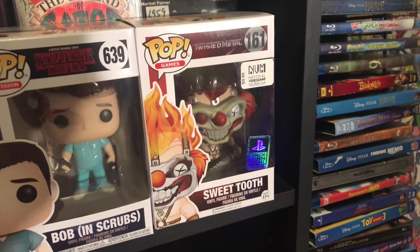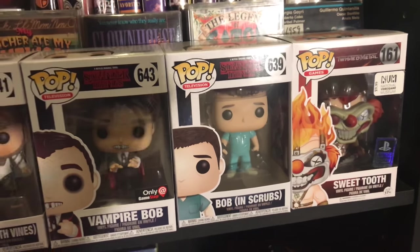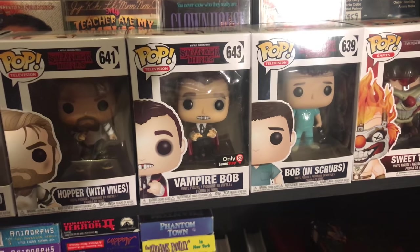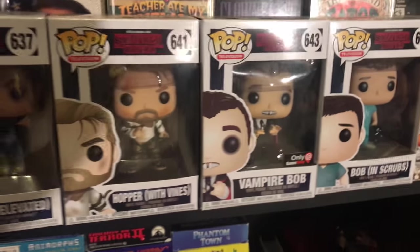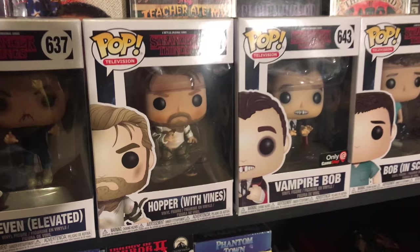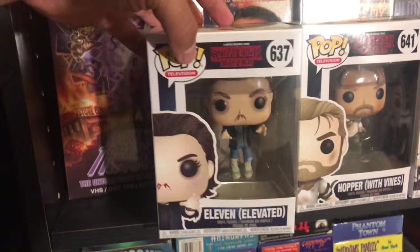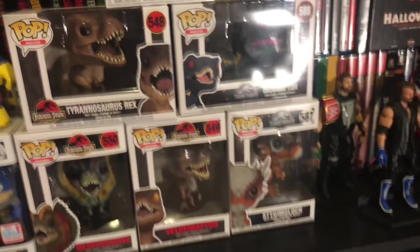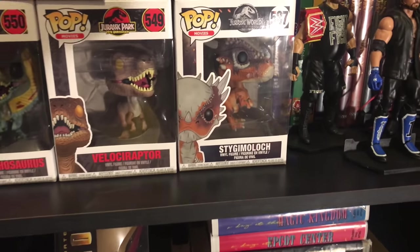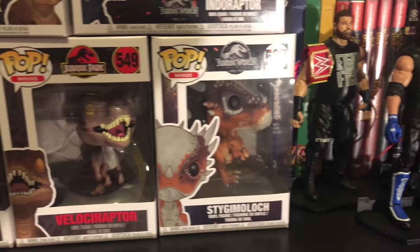First up here you got Sweet Tooth from Twisted Metal. You got Bob from Scrubs in Stranger Things Season 2. You have the Vampire Bob, the GameStop exclusive from Stranger Things. You have Hopper covered in vines and you have Eleven — this is Eleven with the nosebleed. Moving up here you got the Stygimulock from Jurassic World.